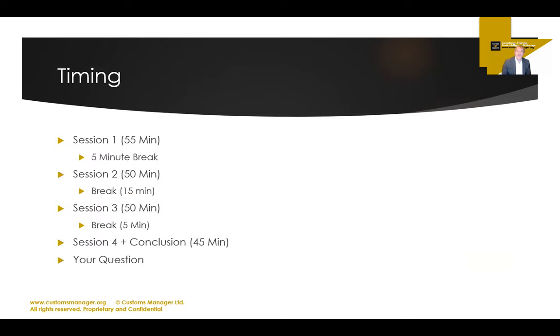The timing for the live training — and therefore the on-demand training — is roughly this. Depending on how you consume it, you may be able to pause and watch in bite-sized chunks. But this is an intense, compressed four-hour training course with little breaks, so that we stay focused and get it done as quickly as possible.